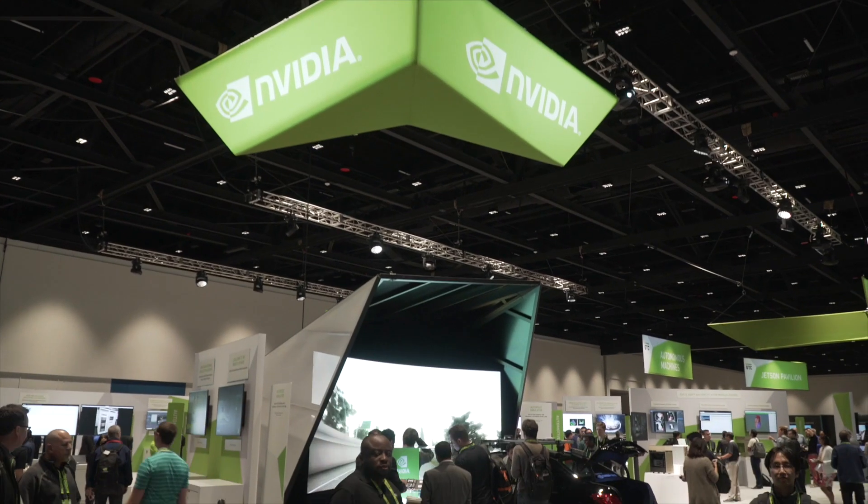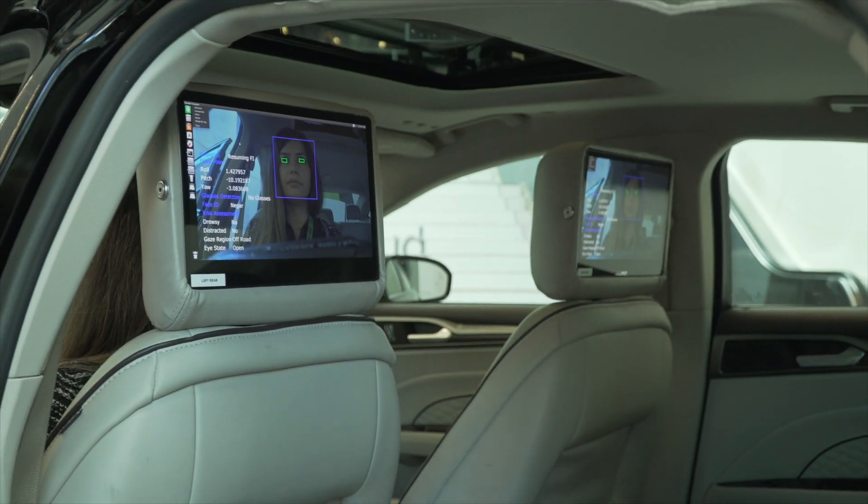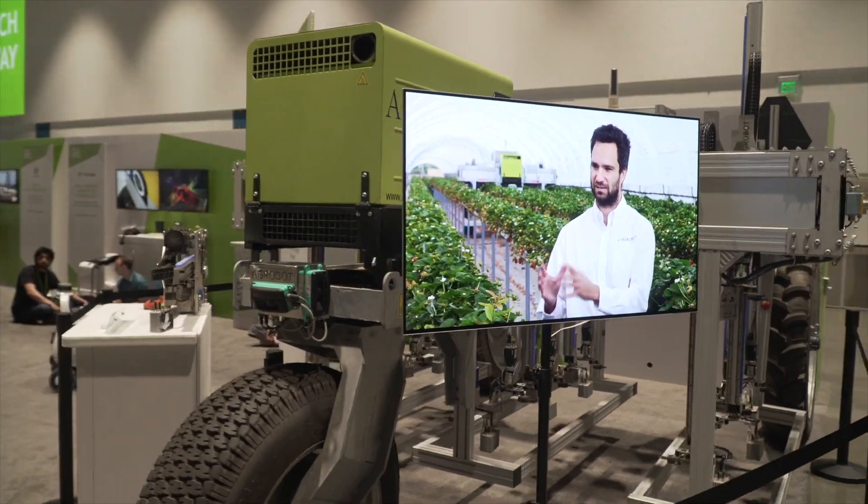This year, in our biggest exhibit hall ever, more than 200 partners showed off the latest of what's possible with AI in fields from agriculture to VR.